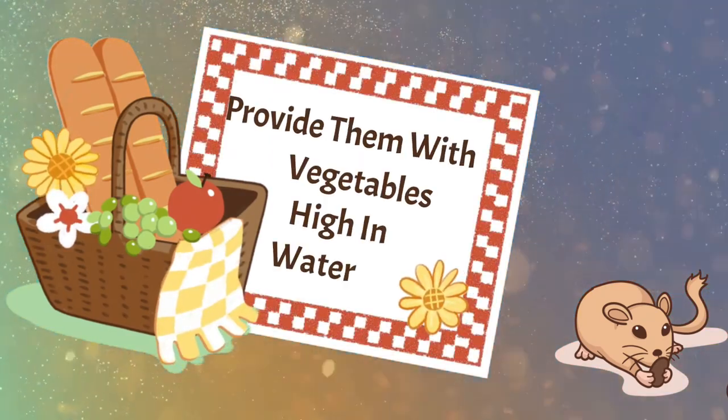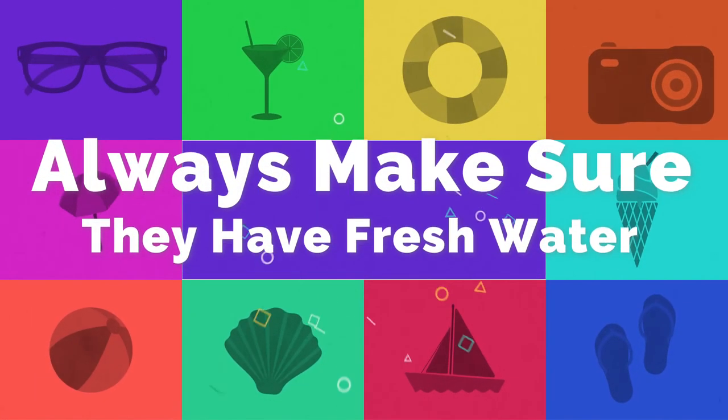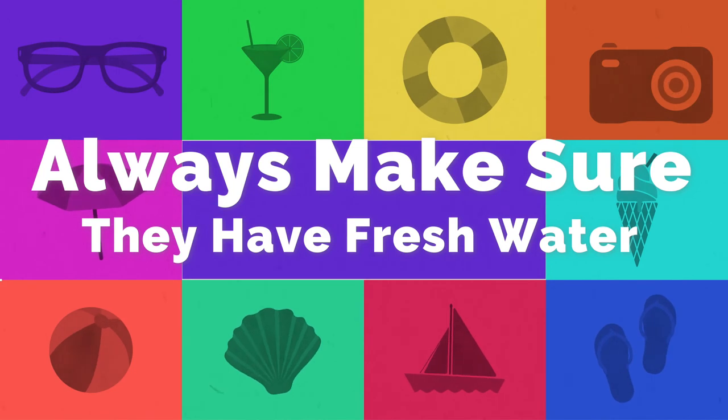The final method of helping to cool your gerbils down would be to provide them with vegetables that are high in water. This isn't something you want to make a huge habit of, but green leaf lettuce and cucumbers can help provide your gerbils with an extra bit of hydration. Always make sure that they have access to water — this is extremely important regardless of the season, but in summer especially. You may notice your gerbils drinking more than usual, so make sure to monitor this every single day.